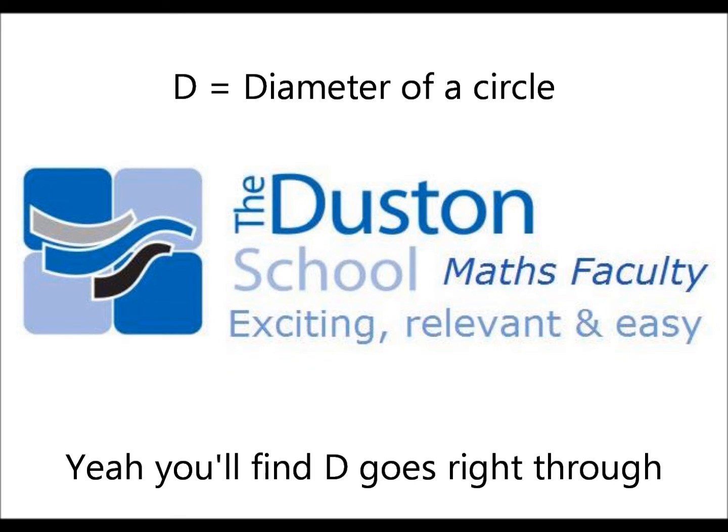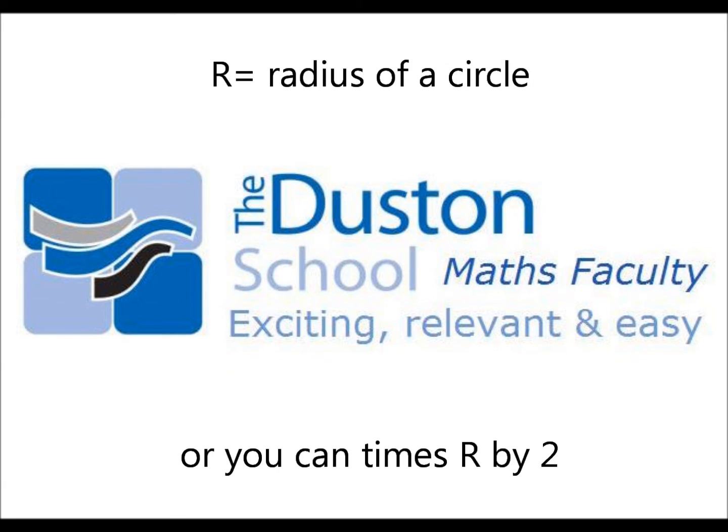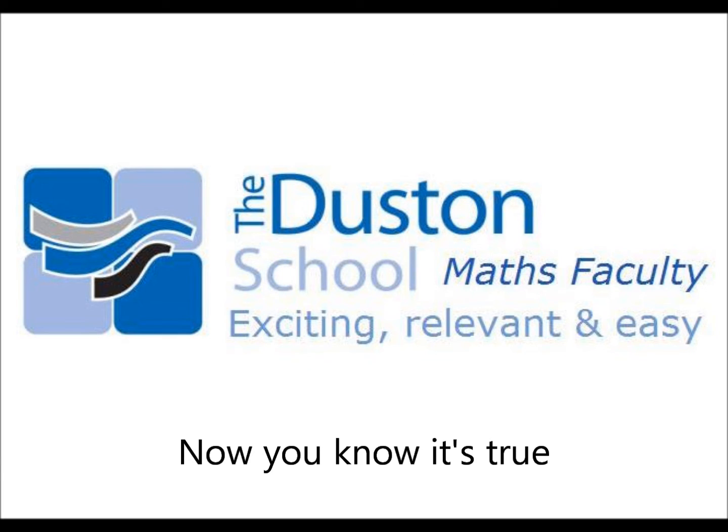Yeah, you'll find D goes right through, all you can times R by 2, now you know it's true.